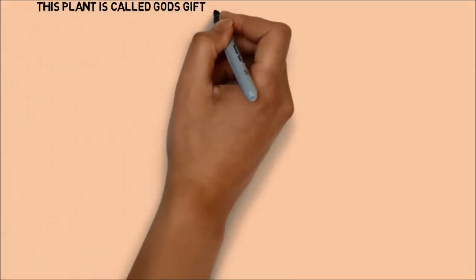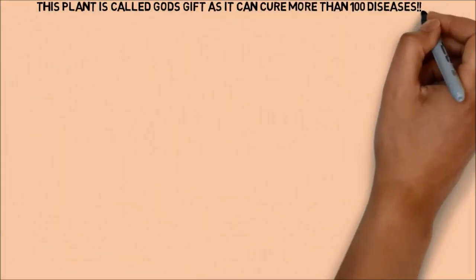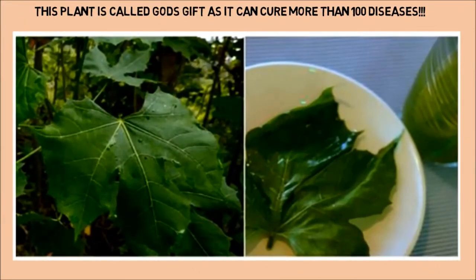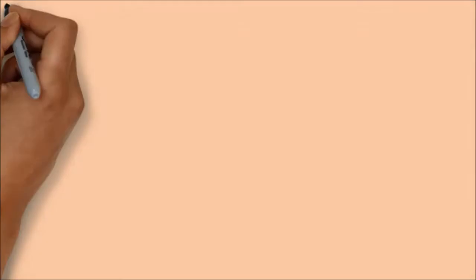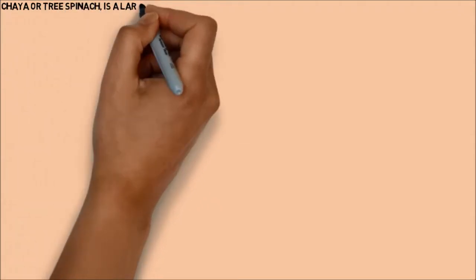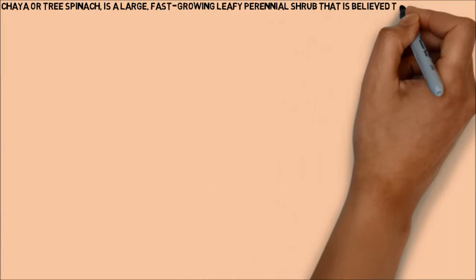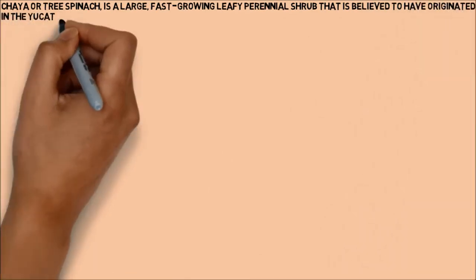This plant is called God's gift as it can cure more than 100 diseases. Chaya, or tree spinach, is a large, fast-growing leafy perennial shrub that is believed to have originated in the Yucatan Peninsula of Mexico.